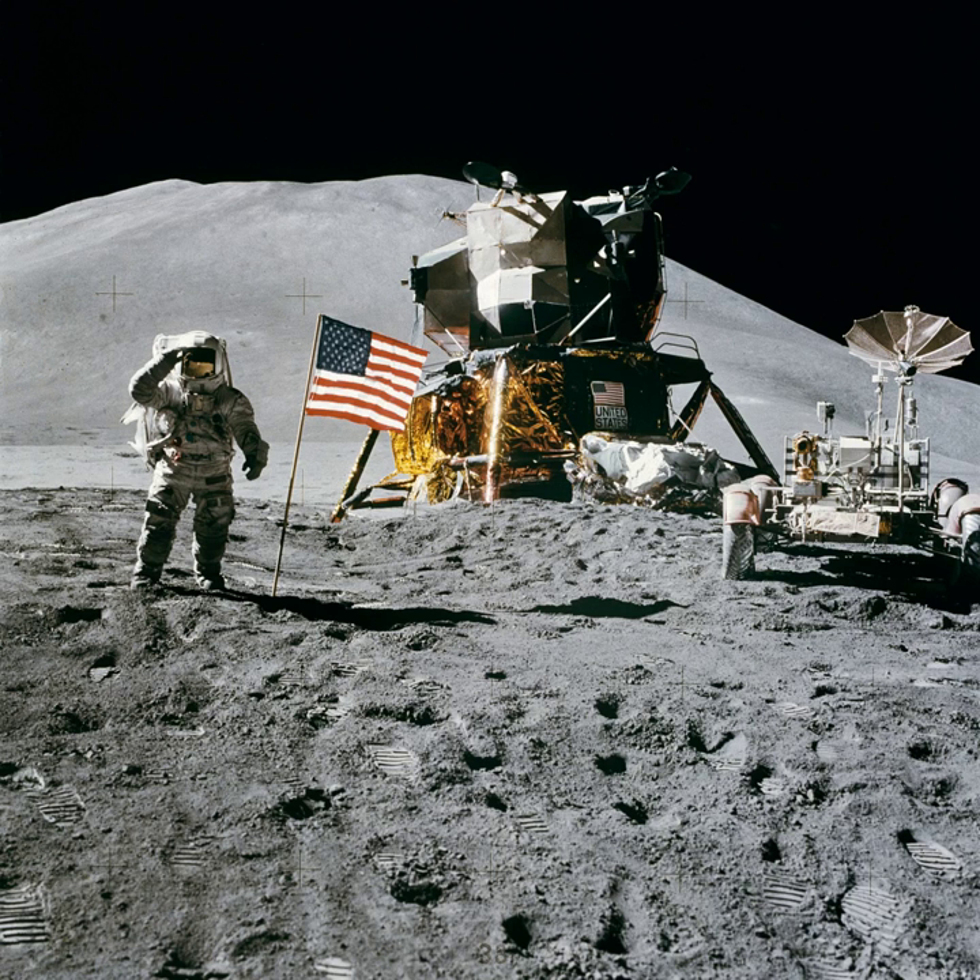But in anticipation of budget cuts, NASA cancelled the last three landing missions by September 1970. Apollo 15 became the first of three extended missions, known as J-missions, and the landing site was moved to Hadley Rill, originally planned for Apollo 19.